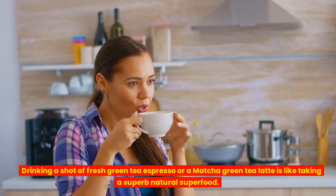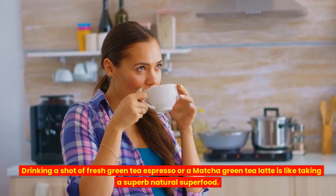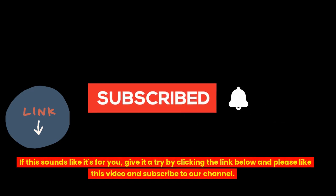Drinking a shot of fresh green tea espresso or a matcha green tea latte is like taking a superb natural superfood. If this sounds like it's for you, give it a try by clicking the link below, and please like this video and subscribe to our channel.